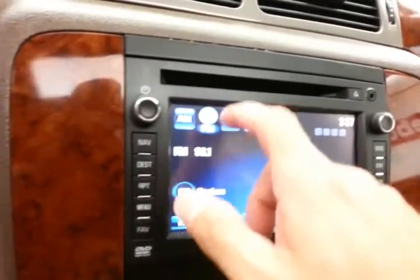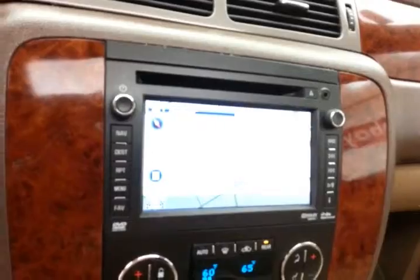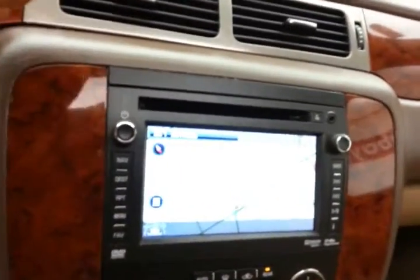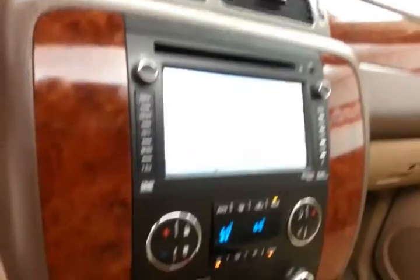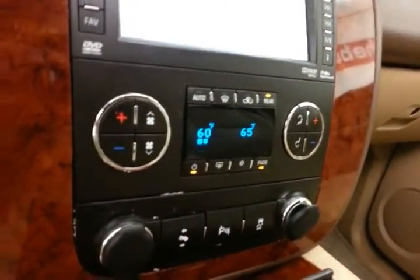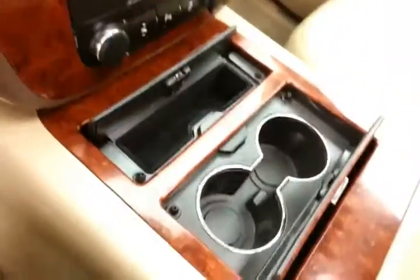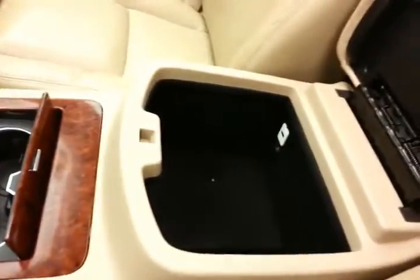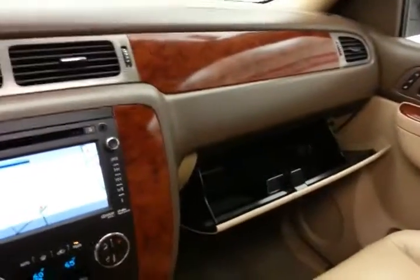Large touchscreen radio, which is satellite radio capable. Navigation to get you where you need to go — and that's also where the backup camera display is. Three-zone automatic temperature control, power adjustable pedals — great for shorter drivers. Lots of storage in the center console as well as a very large glove box. Overhead auto-dimming mirror with HomeLink transmitter for the garage door opener, plus moon roof and lift gate controls.